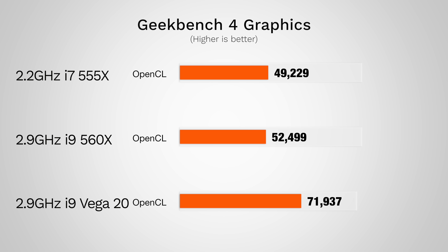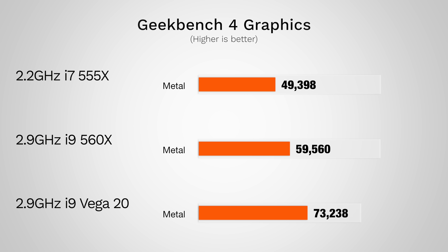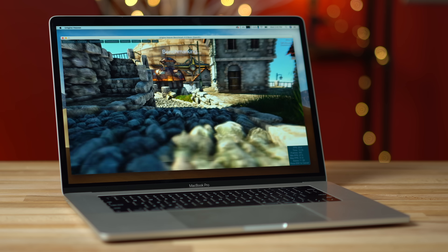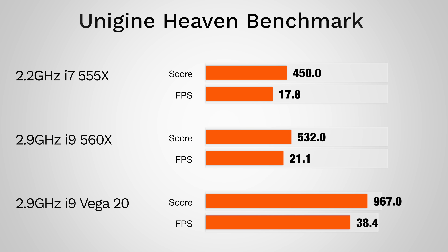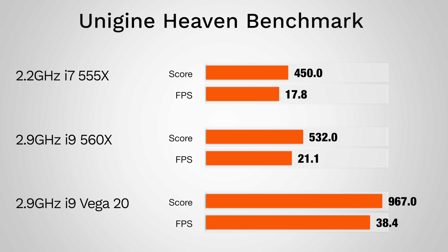Now let's run some benchmarks, starting with Geekbench 4's OpenCL test. The Vega 20 achieves a 37% better score than the 560X, which is seriously impressive. Now in the Metal test, we're only seeing a 23% improvement since the 560X got a considerably higher score using Metal. Now in Unigine's Heaven gaming benchmark, the Vega 20 got almost twice as many frames per second as the 560X — that's an improvement we weren't expecting to see.